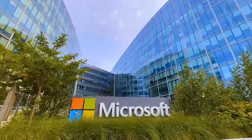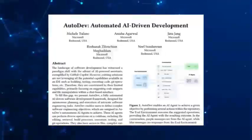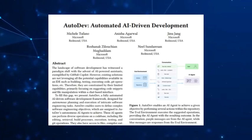Microsoft has had a history of being at the forefront of software innovation. And with Autodev, they're pushing the envelope even further, aiming to transform the landscape of software engineering entirely.